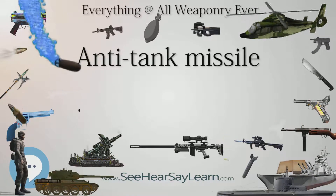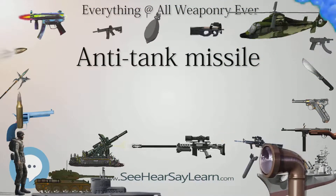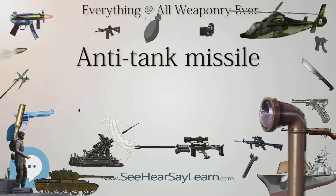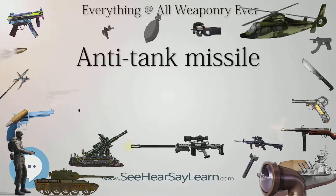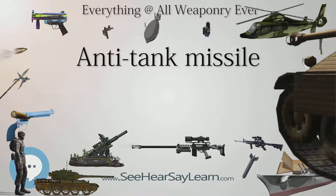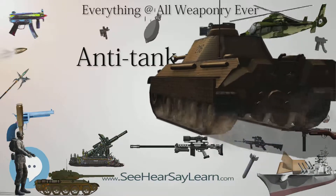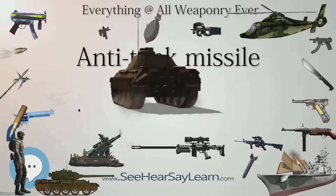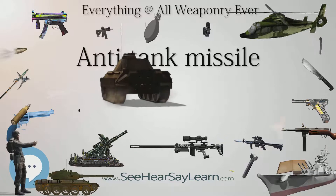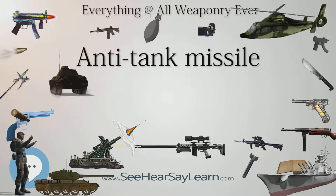Most modern ATGMs have shaped charge high-explosive (HEAT) warheads designed specifically for penetrating armor. Tandem-charge missiles attempt to defeat ERA-protected armor; the small initial charge sets off the reactive armor while the follow-up main charge attempts to penetrate the main armor. Top-attack weapons such as the Indian NAG, American Javelin, and the Swedish Bill are designed to strike vehicles from above, where their armor is usually much weaker.